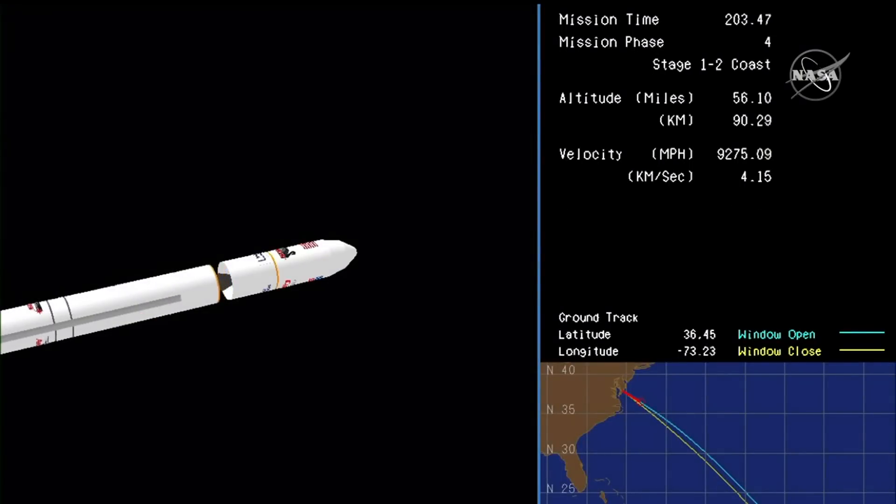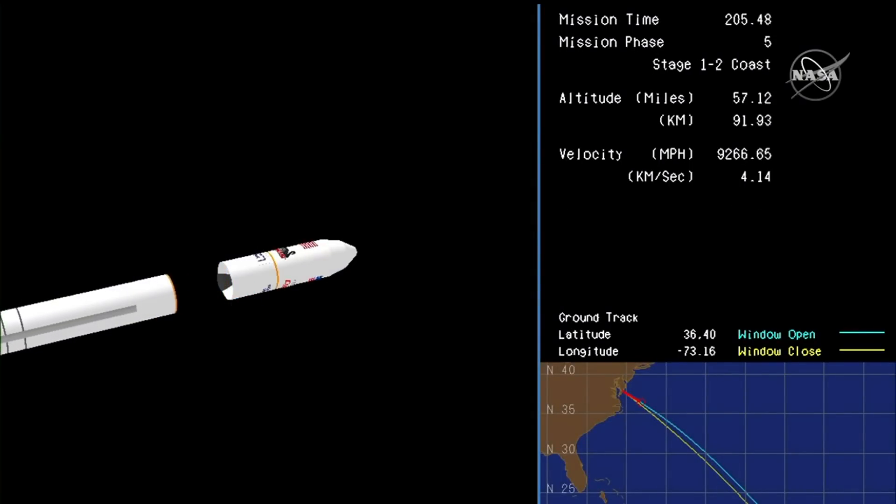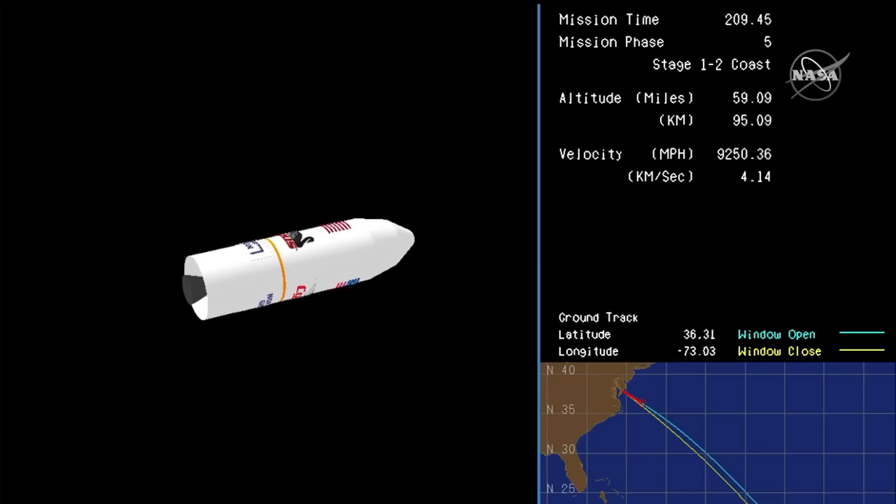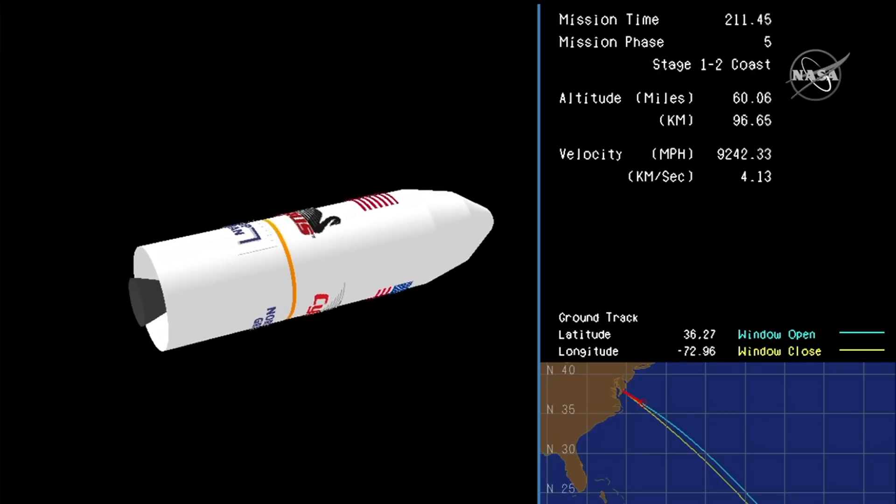Main engine cutoff. Stage one separation. Attitude nominal. Stage one separation confirmed from the Range Control Center.